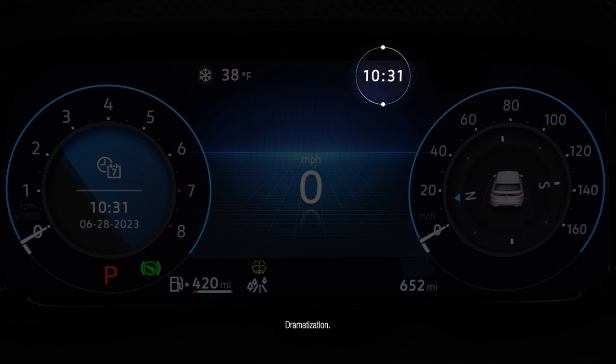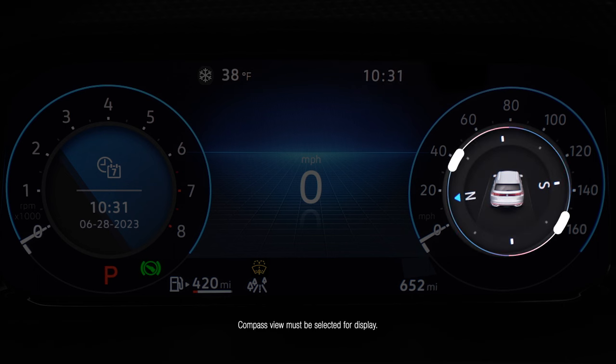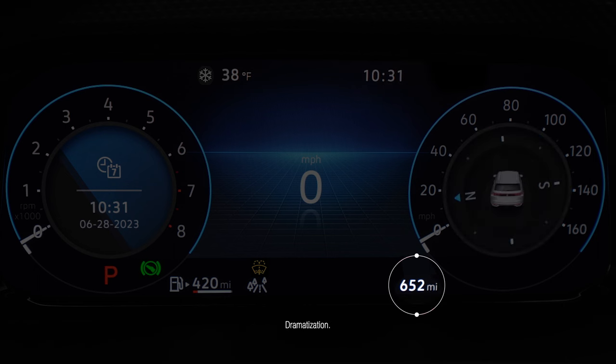Current time, your vehicle's direction if selected, how far you've driven your Volkswagen, and basic maintenance updates like fluid levels, and changes in the weather that may affect driving conditions.